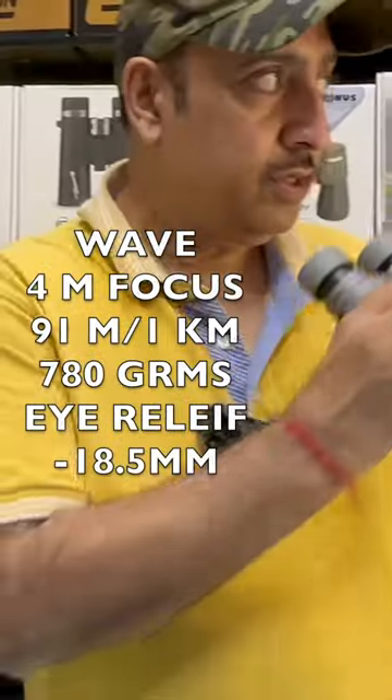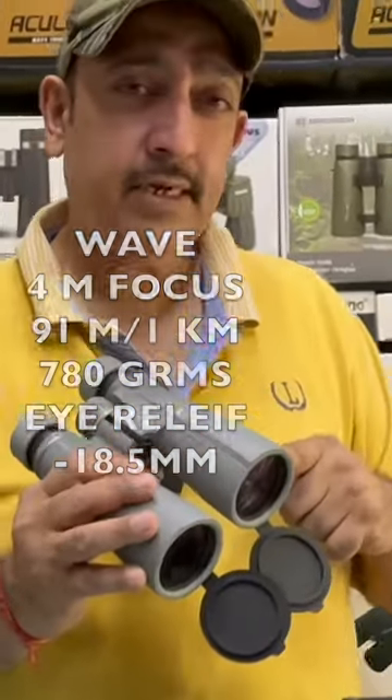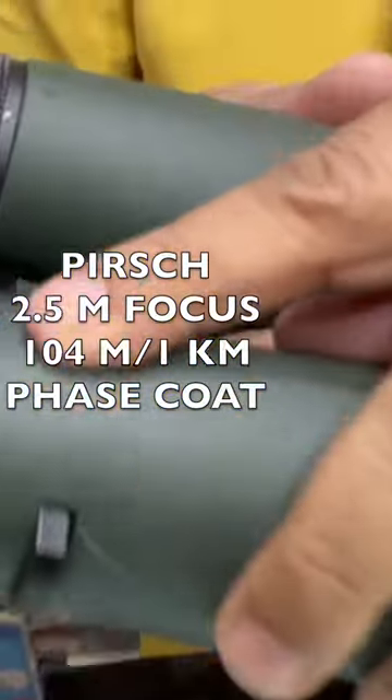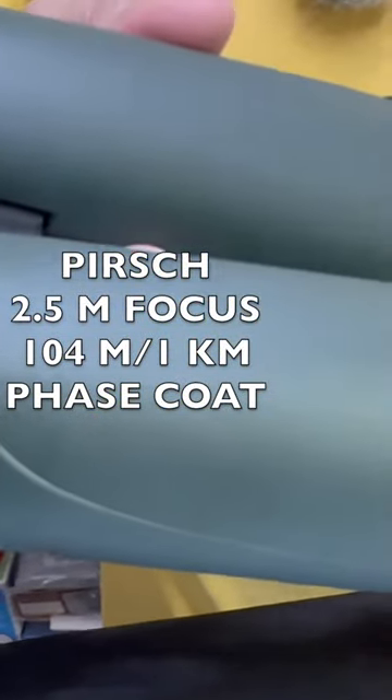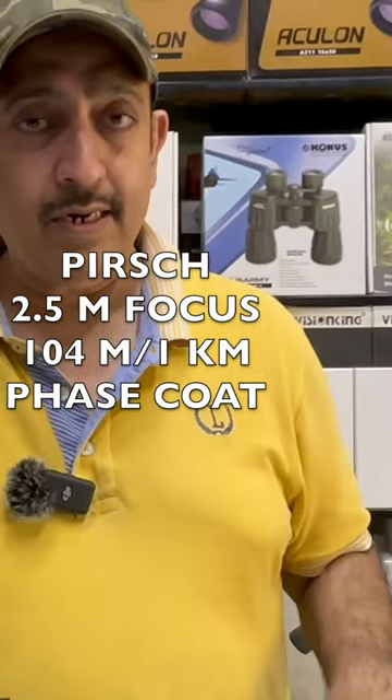The Wave series has a field of view of 91 meters, but it has a wide range. This model is in the Pure series and has corrected coatings, so the optical coatings are a little better in these binoculars. It covers about 104 meters.